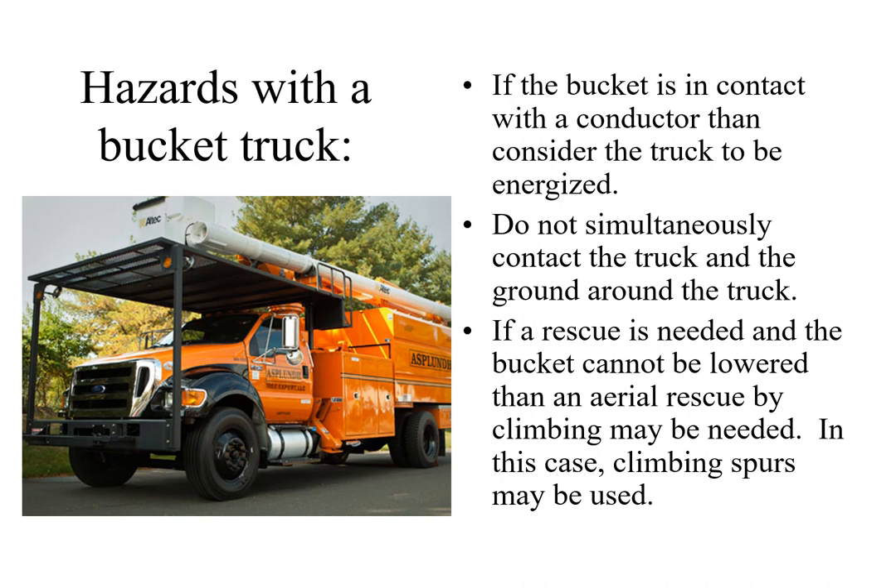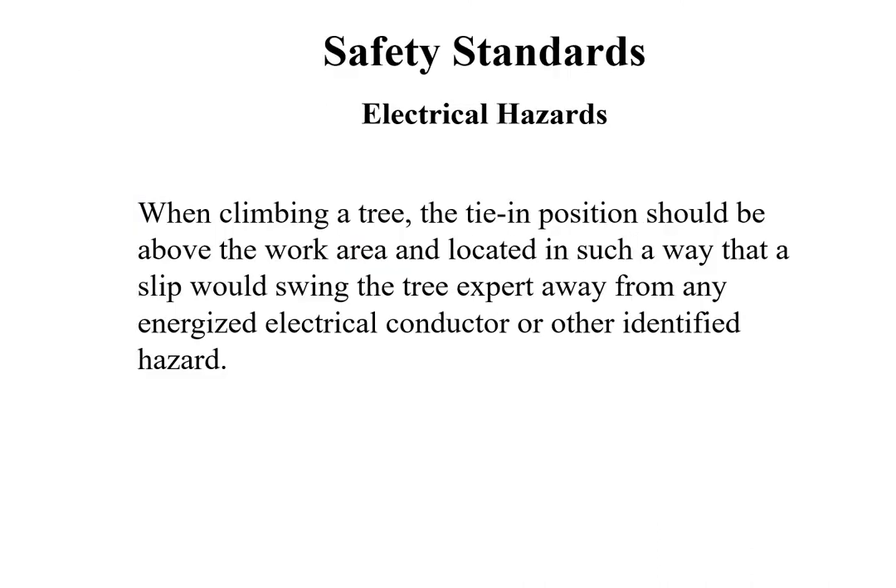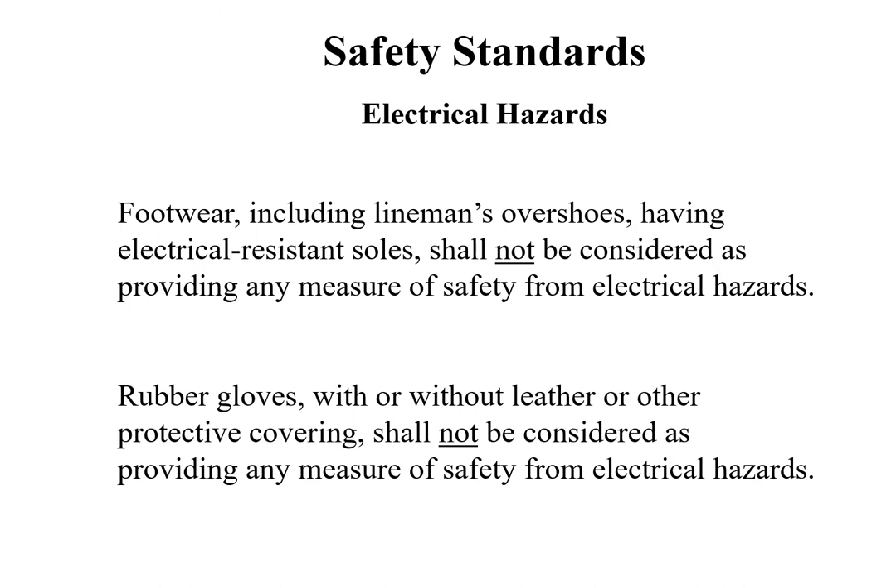If a rescue is needed and the bucket cannot be lowered, an aerial rescue by climbing may be needed; in this case, climbing spurs may be used. When climbing a tree, the tie-in position should be above the work area and located such that a slip would swing the tree expert away from any energized electrical conductor or other identified hazard. Footwear, including lineman's overshoes having electrical resistant soles, shall not be considered as providing any measure of safety from electrical hazards. Rubber gloves, with or without leather or other protective covering, shall not be considered as providing any measure of safety from electrical hazards.